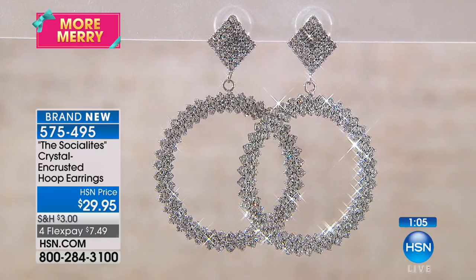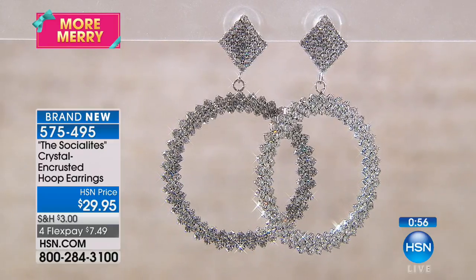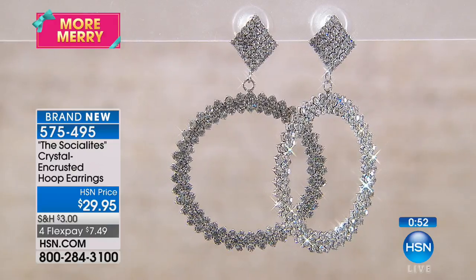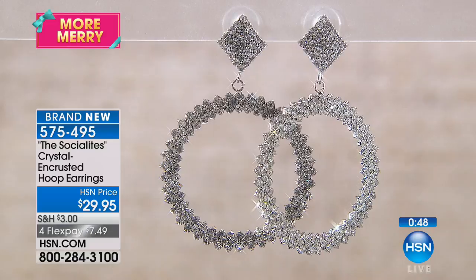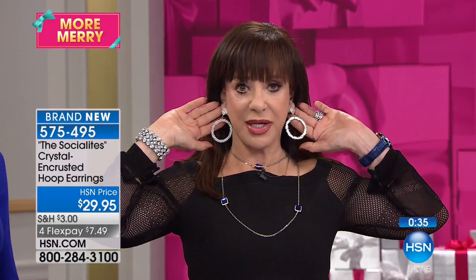There's an old Mae West movie from the 40s - Mae West walks in wearing big diamond earrings. And the hat check girl says, my goodness, what gorgeous diamond earrings. And Mae West says, goodness has nothing to do with it. What you love about this earring is its size, its impressiveness, and you don't even know how light it is. You will be comfortable in this earring all day, all night. That's saying a great deal because big earrings aren't comfortable usually. I promise you - comfortable. They feel phenomenal. 575-495 is the number.